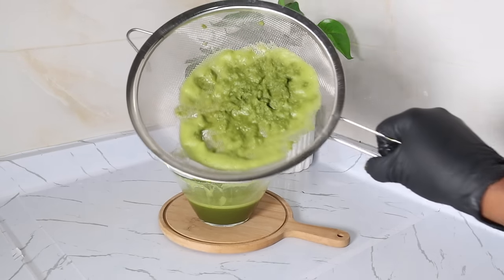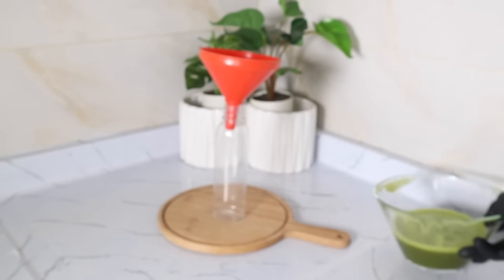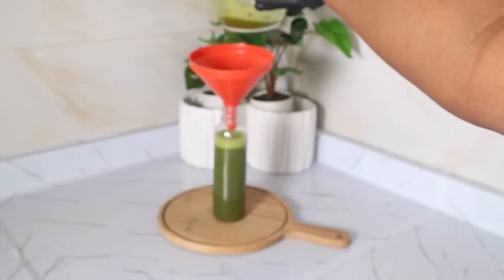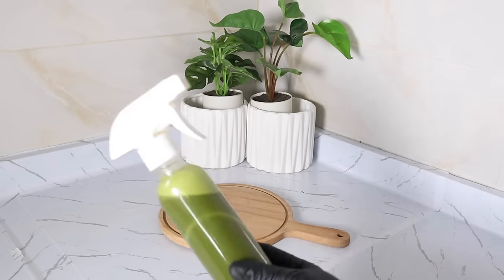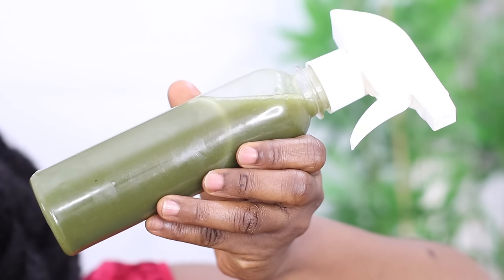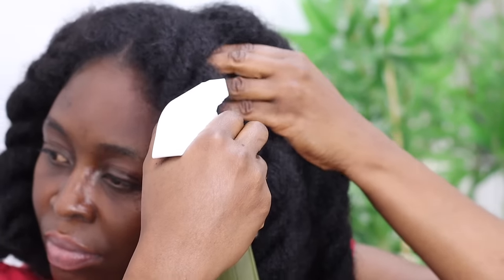Please do not use shampoo to rinse this out, unless you are using it as a pre-poo — where you spray this on your hair overnight and then apply your oil, then shampoo the next morning. This treatment is best used on wash day: after shampooing and deep conditioning your hair, rinse out the conditioner and then apply this treatment from root to tips. Cover your hair with a plastic cap or heat cap and wait 30 minutes to one hour before rinsing out.